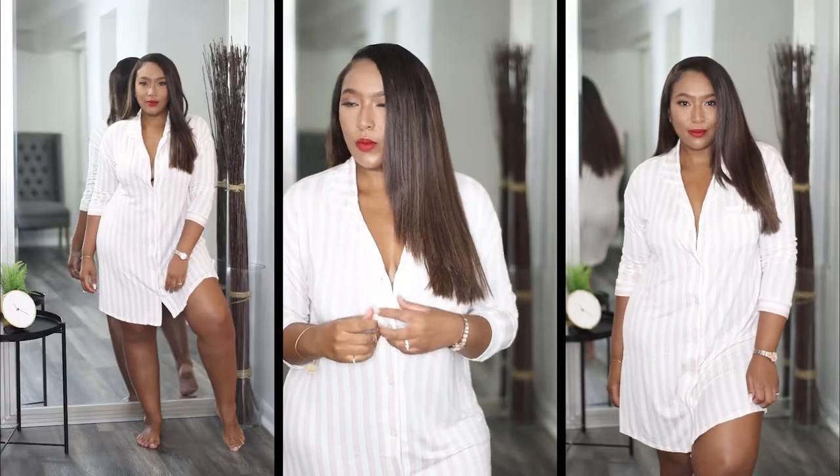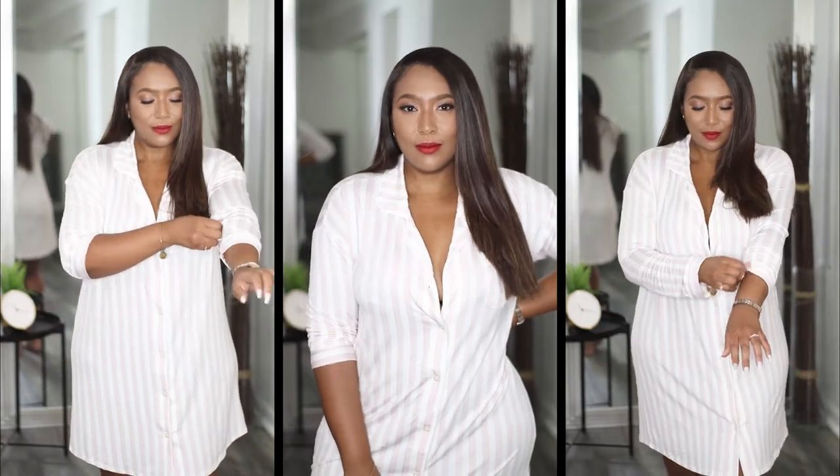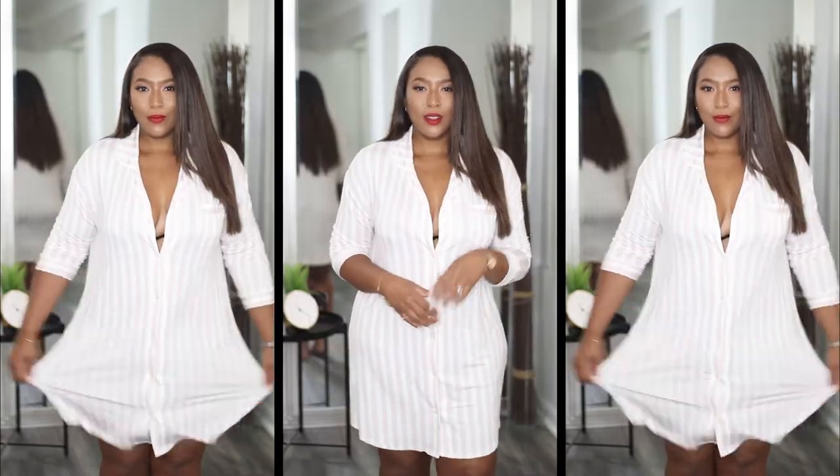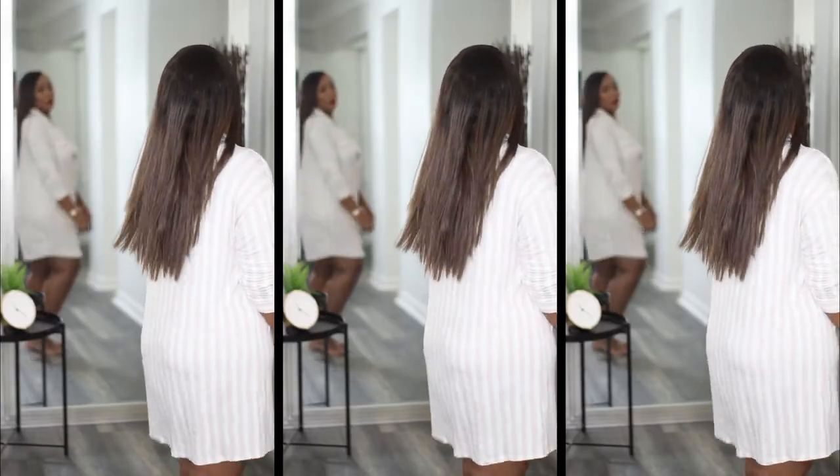Tonight I'm going to be lounging around in this striped collared nightgown I picked up from Target. It's an oversized fit and very lightweight, making it super comfortable to chill in. It has a pink and white stripe fabric that is super soft and stretchy, with workable functional buttons. I really like the length — you can wear it by itself and it's still super cute if you want to throw on some comfortable leggings also.